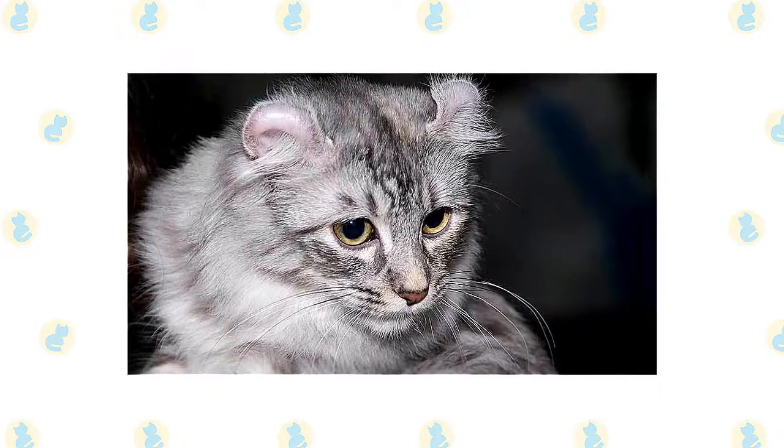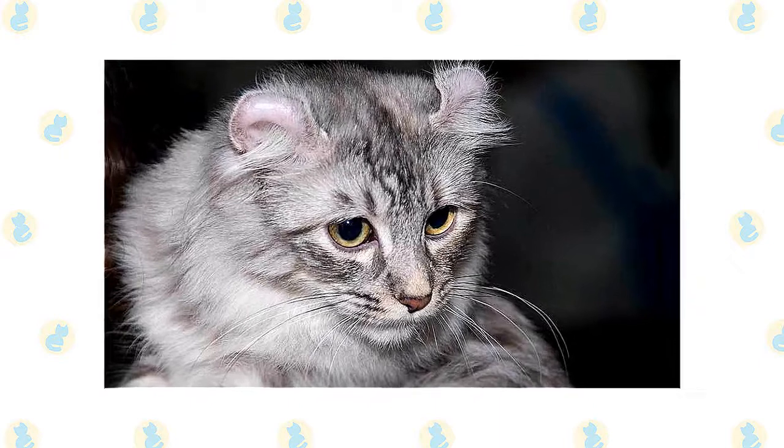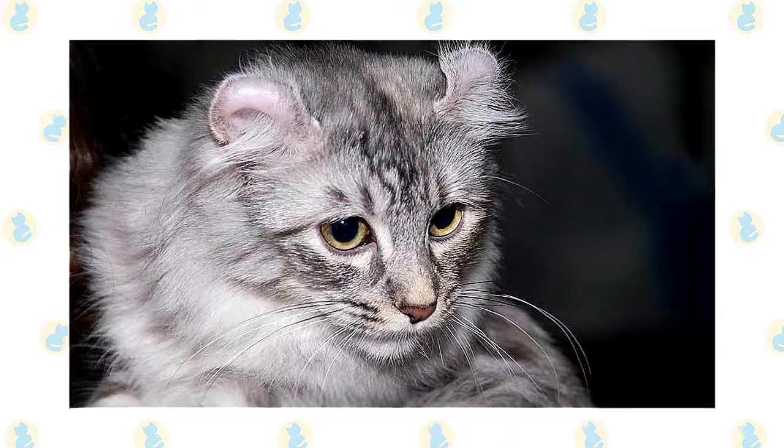The American Curl stands out for his distinctively shaped ears, but even without them he is a striking cat with a sweet expression. You may find these cats in shelters and breed-specific rescues, so remember to always adopt.